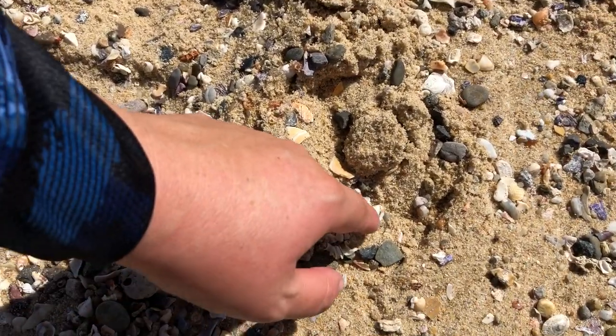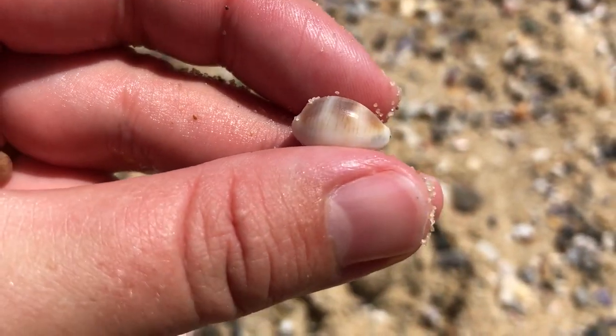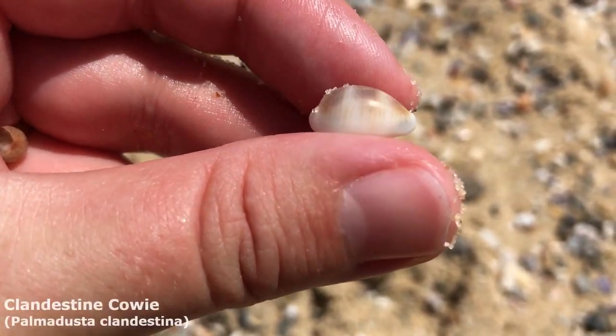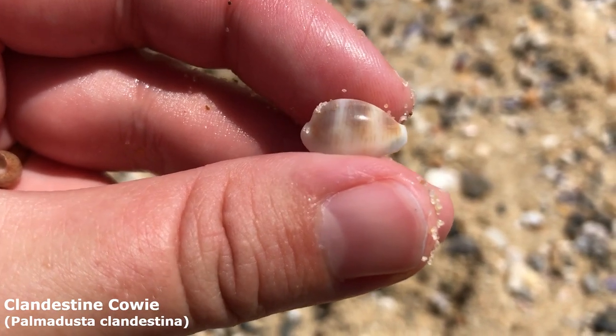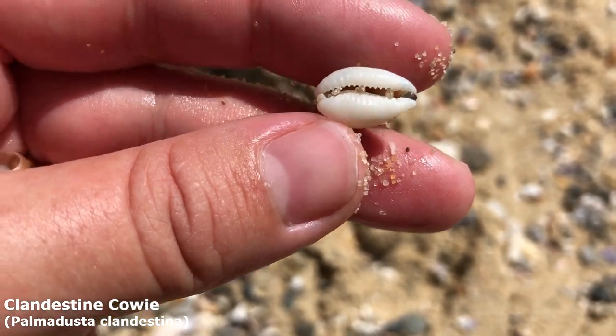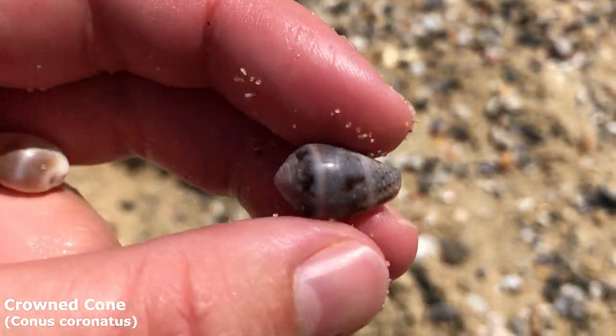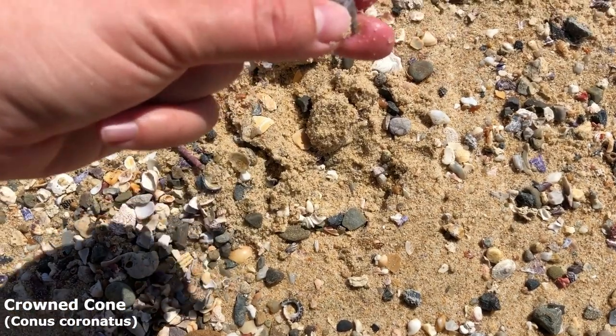Just picking up a few little off-camera minis — a couple of pheasant shells, a crowned cone and a top shell. Just noticed this guy — oh he's good on top! That is a beautiful clandestine cowrie. You can see all his nice dark brown zigzags on it. And there's a nice crowned cone right here — one of those very very black colored ones.